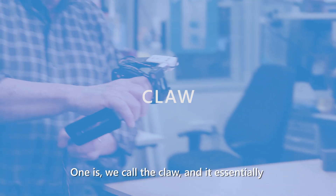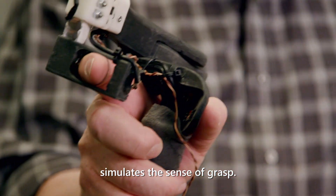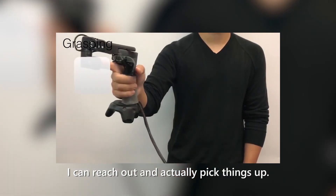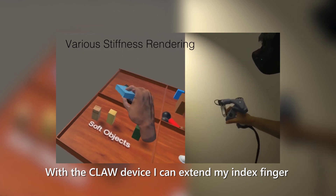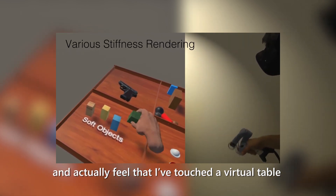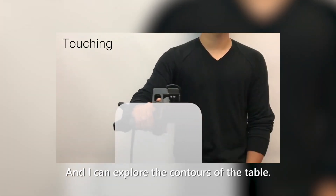One is what we call the claw, and it essentially simulates the sense of grasp. I can reach out and actually pick things up, and I have the sense that it's a hard object or a soft object. With the claw device, I can just extend my index finger and actually feel that I've touched a virtual table where the table doesn't exist, and I can explore the contours of the surface.